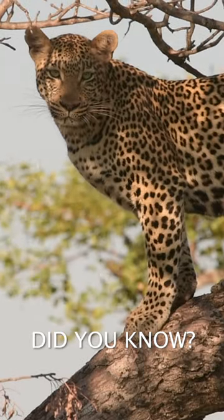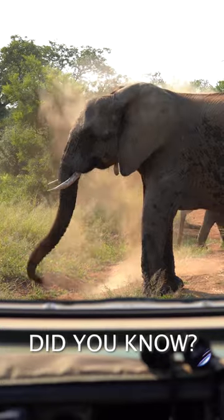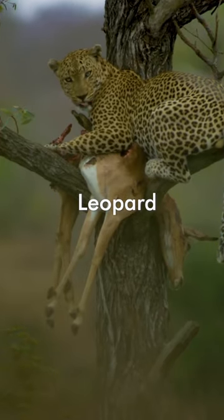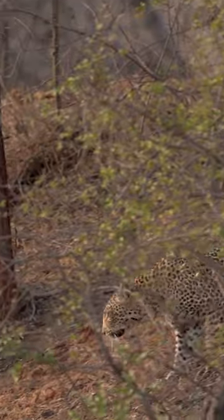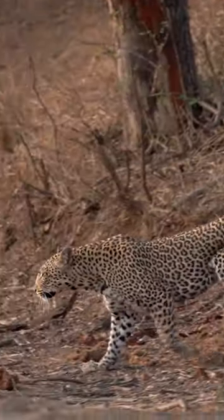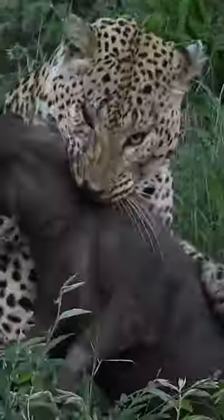Welcome to another episode of Did You Know? In this episode, we'll be talking about a leopard. Did you know when a leopard is hunting, they use an element of surprise? They have to sneak very, very close to their prey species, and then at a very close range, that's when they will strike.